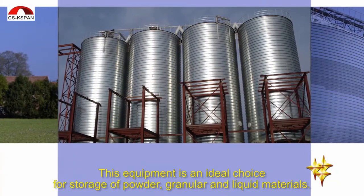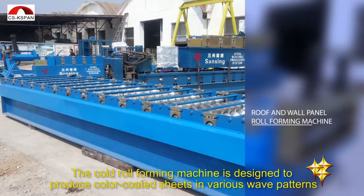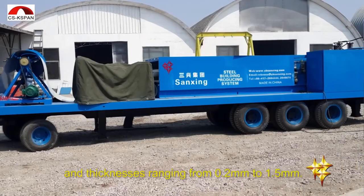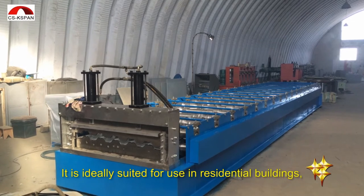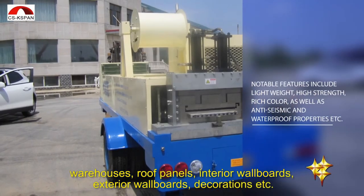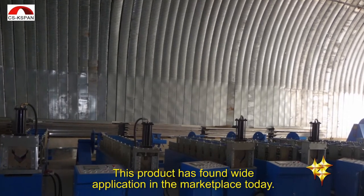This equipment is an ideal choice for storage of powder, granular, and liquid materials. The cold roll-forming machine is designed to produce color-coded sheets in various wave patterns and thicknesses ranging from 0.2 millimeters to 1.5 millimeters. It is ideally suited for use in residential buildings, warehouses, roof panels, interior wall boards, exterior wall boards, decorations, and more. This product has found wide application in the marketplace today.